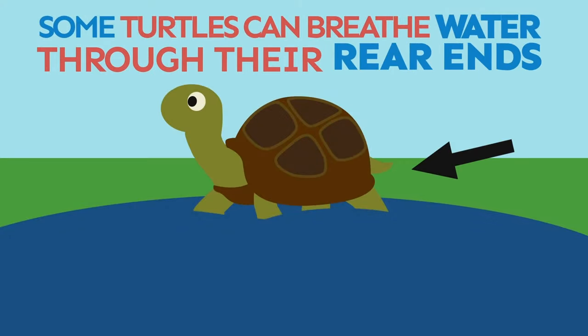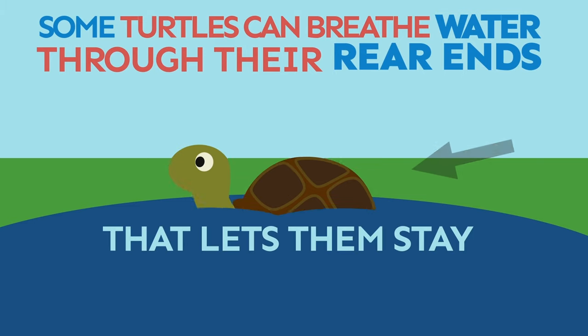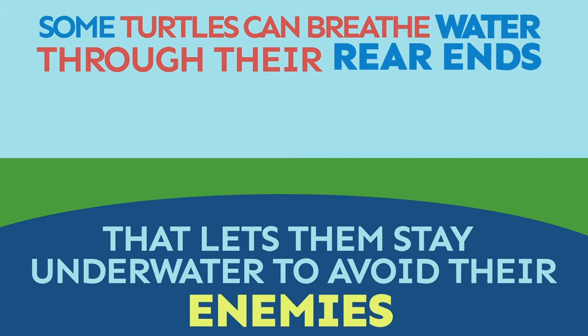Some turtles can breathe water through their rear ends. That lets them stay underwater to avoid their enemies.